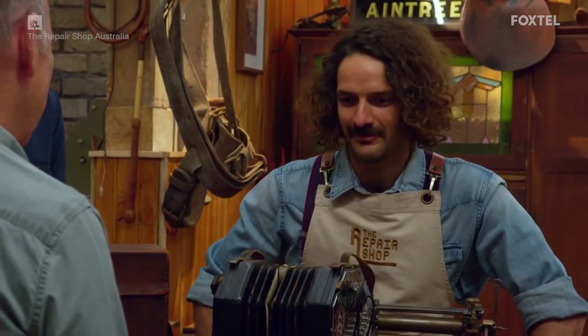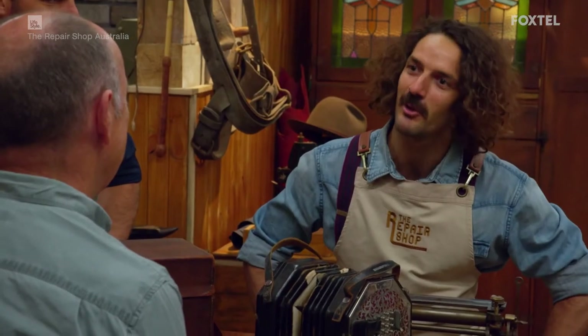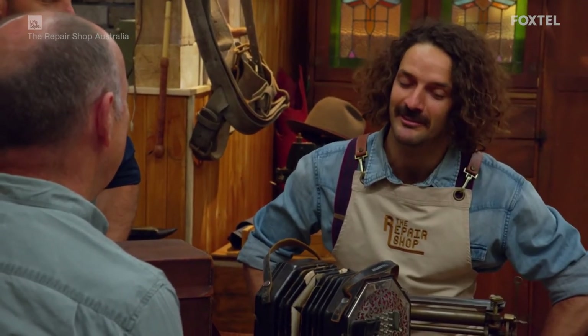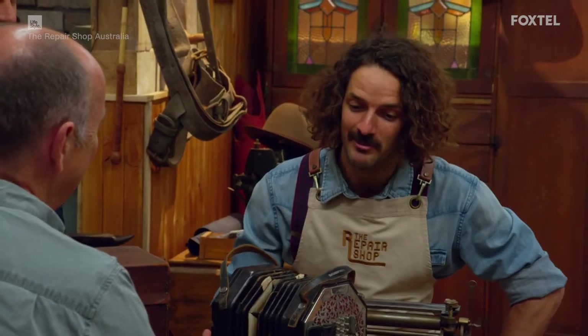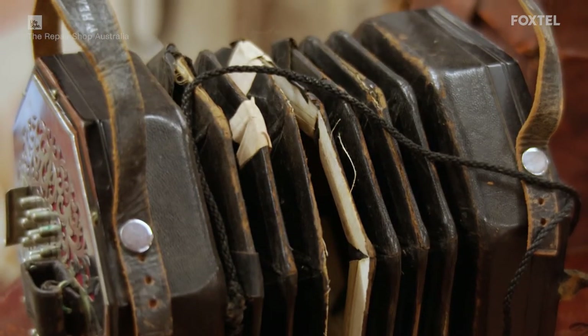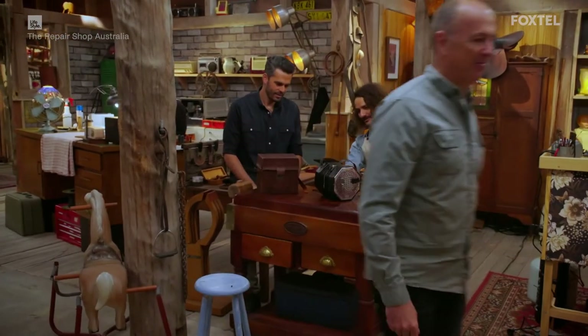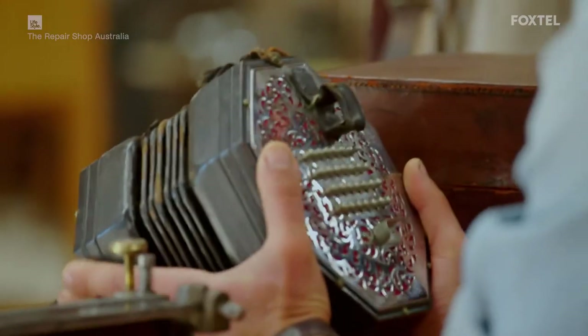So rather than trying to restore it to showroom condition, I'd rather it's functional so it's playable — and retain everything else really. You know, it's got my grandfather's fingerprints in it, all those years of usage. That would be lovely to keep. Have you seen one of these before? I have, yeah. My grandfather and his grandfather before that came across on the boats from England with a couple of concertinas, and they're still in the family, still playable. It would be really fantastic if we could hear the tunes my grandfather played. It really used to bring a lot of joy, and I'd like my kids to hear it and maybe play it one day themselves.